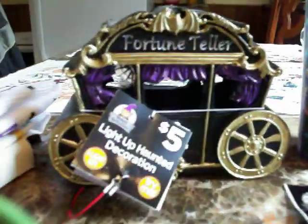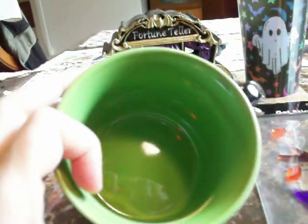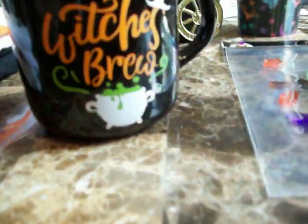Just like the fortune teller wagon, I got the last good one. I love stuff with a witchy theme and cauldrons. I like that the inside of the mug is green — not black or white, but green. The picture is only on the front, not on the back. And like I said, only $3.